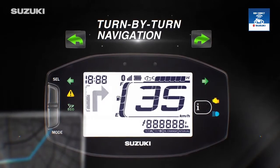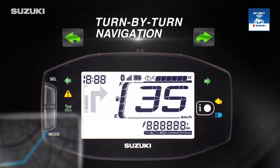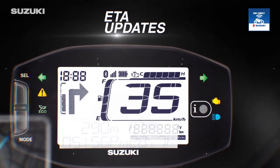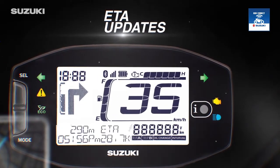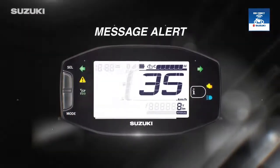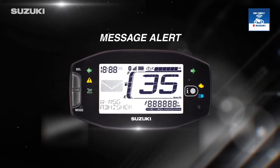The big and bold turn-by-turn navigation icon display keeps guiding you so that you will never go off track from your destination. Estimated time of arrival gets updated in real time so that you are always in the know.